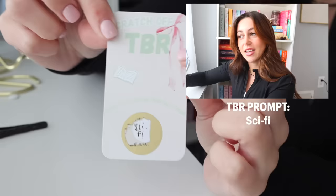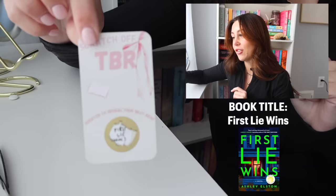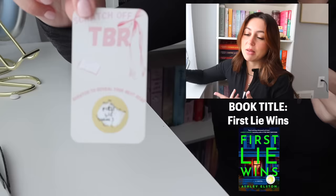Our next one is a book title. I wanted to read this last month — I'm so excited! It's First Lie Wins, which is a mystery thriller. Sometimes I can't tell the difference between a mystery and a thriller — like, a mystery can be a thriller. Anyway, mystery slash thriller.